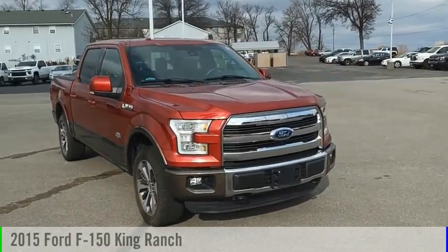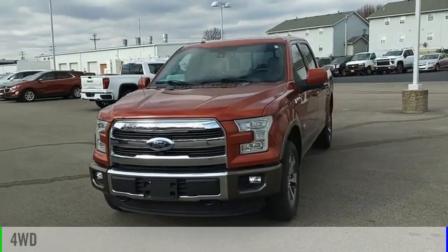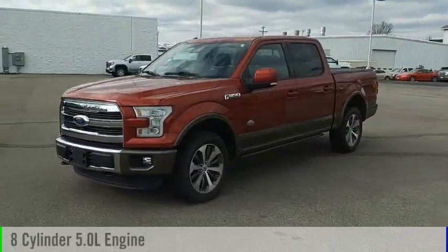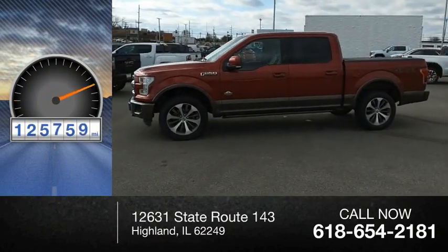Come test drive the 2015 F-150. This vehicle is powered by a 4-wheel drive, 8-cylinder, 5.0-liter engine. This vehicle has less than 130,000 miles.